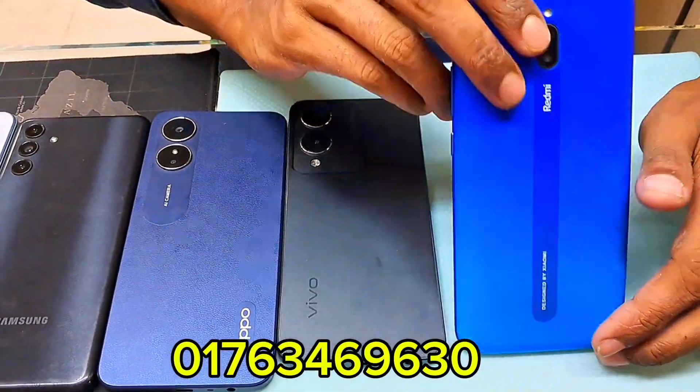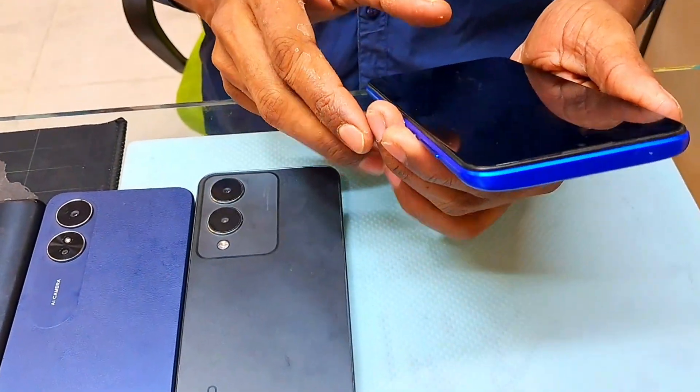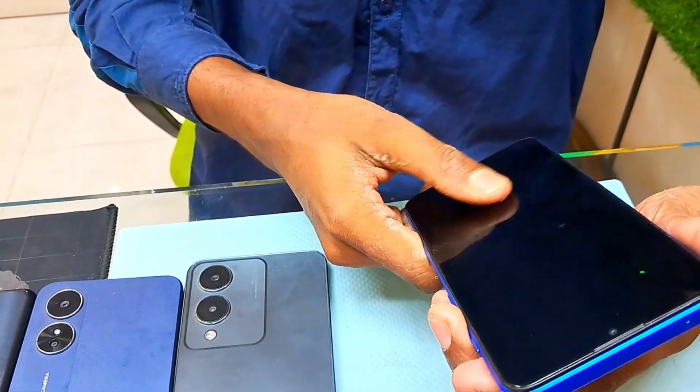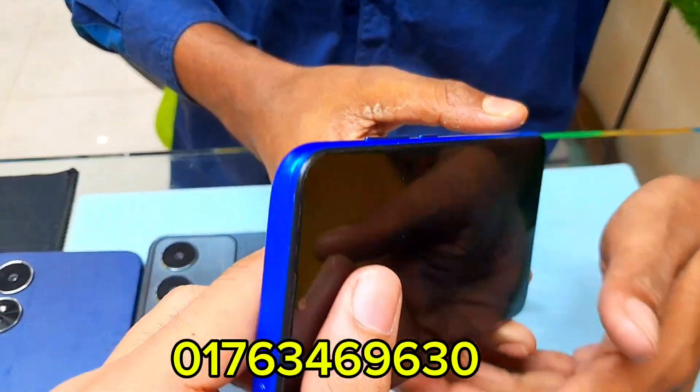There's also a Redmi phone — the Redmi 8A. How do you buy a Vivo phone? The RAM is 4GB.